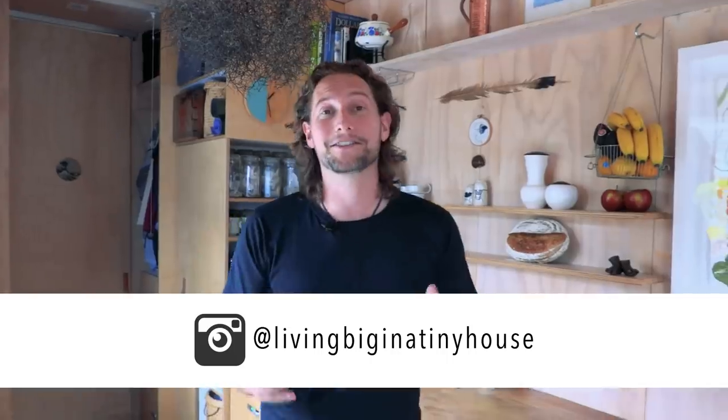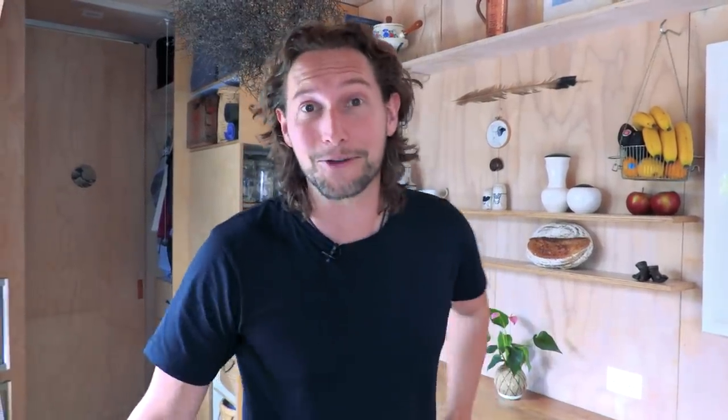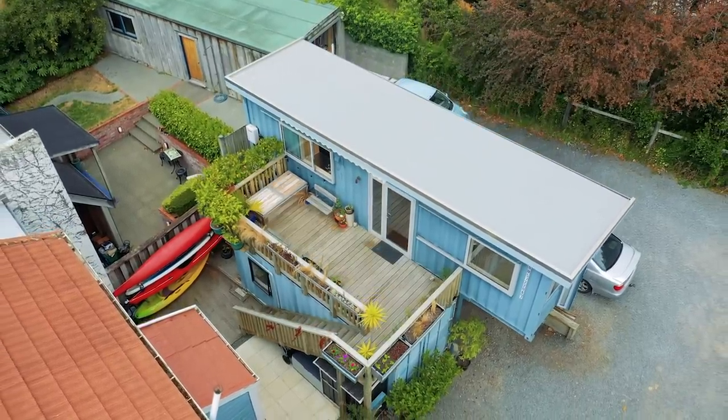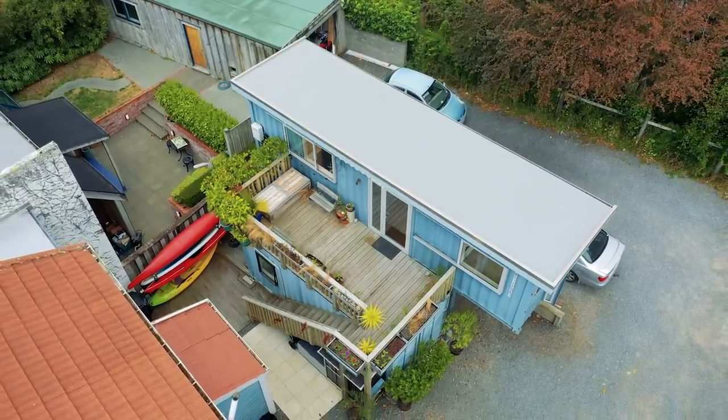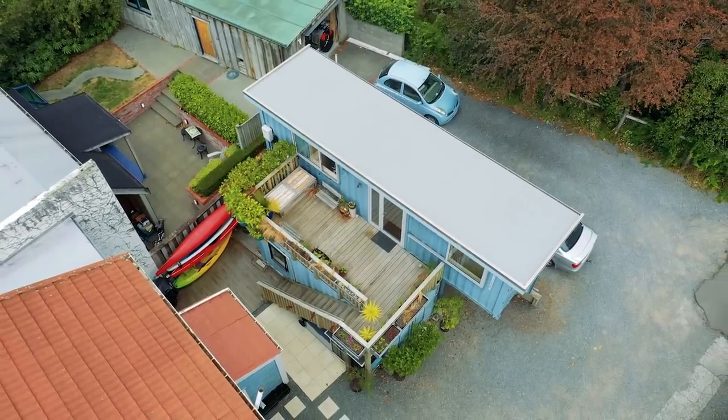Thank you both so much for showing me your home — it really is stunning. I love the location, the style, the design. It's fantastic how you've managed to create a wonderful live-and-work scenario here. James and Kim have done such a great job with this home. After three and a half years you can really see how well they've settled into the space — so many brilliant design features make it a very functional and versatile home, and it's going to be really exciting to see how this space continues to evolve.